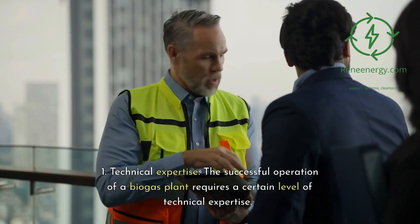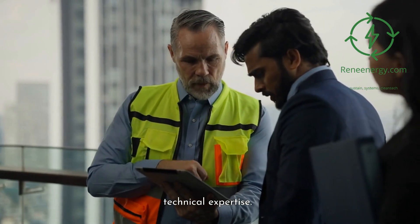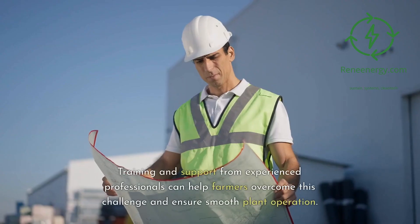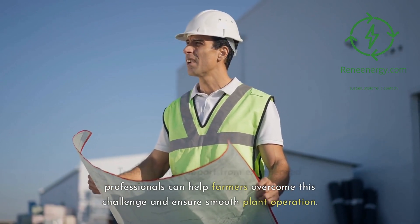Technical expertise: the successful operation of a biogas plant requires a certain level of technical expertise. Training and support from experienced professionals can help farmers overcome this challenge and ensure smooth plant operation.